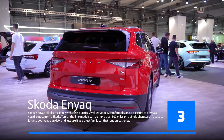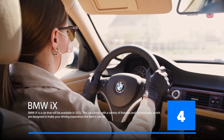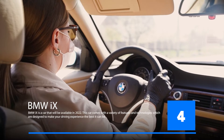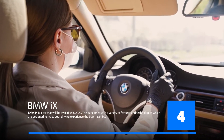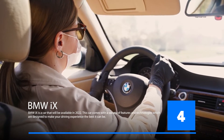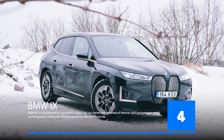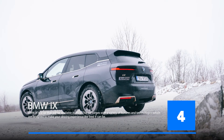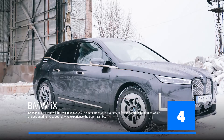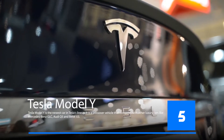The BMW iX is a car that will be available in 2022. It comes with a variety of features and technologies designed to make your driving experience the best it can be. The BMW iX will come with an AI system designed to help you drive more efficiently and safely. The system will detect any obstacles on the road and take corrective action if necessary, and will also help you stay in your lane and maintain a safe distance from other cars.